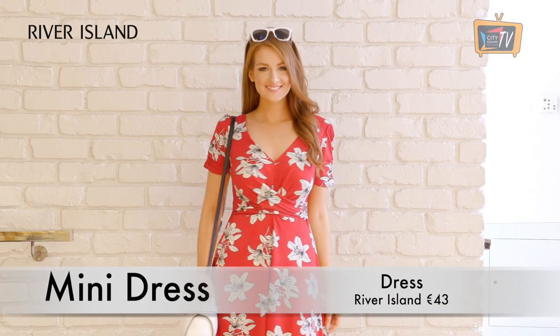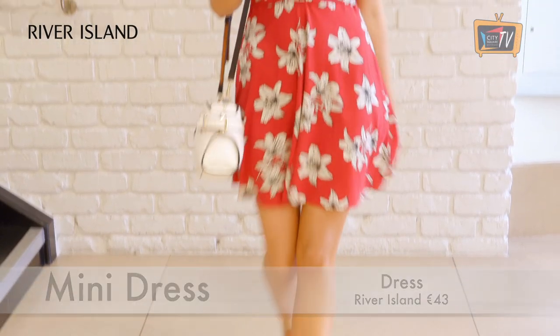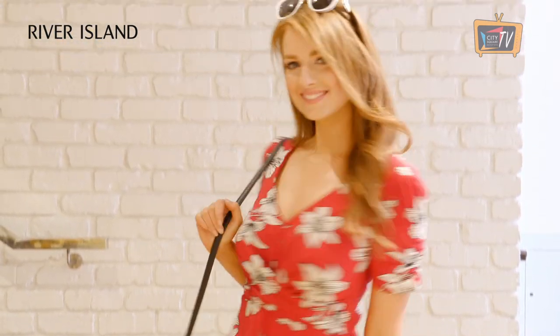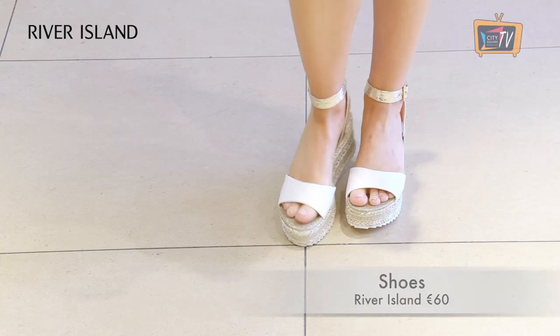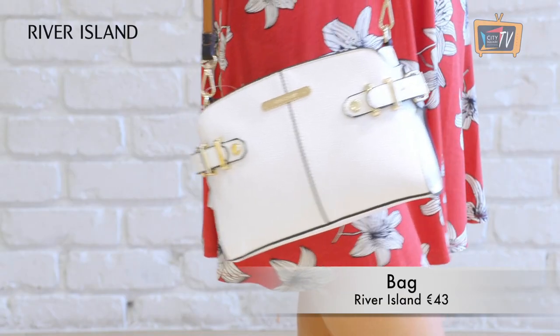You need a cute summer dress to complete your suitcase, and this floral dress from River Island is one you would get tons of wear out of all summer. Again, it can be worn with flats during the day or dressed up with heels for nighttime. I've finished off the look with accessories all from River Island.